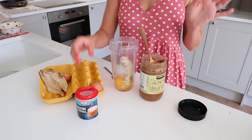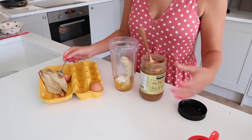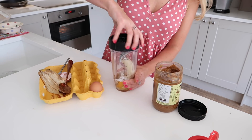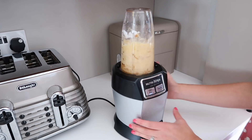All I do is blend up two eggs, a whole banana, a teaspoon of baking powder, and then a big tablespoon of almond butter. I just add the almond butter in to pack it full of a bit more protein, and then I whizz it all up on my Nutri Ninja.